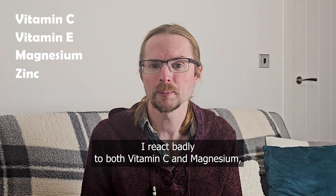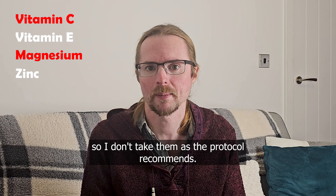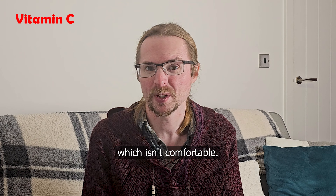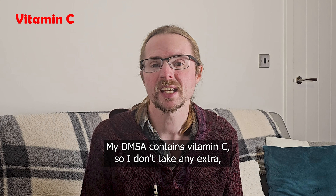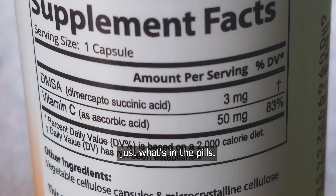I react badly to both vitamin C and magnesium, so I don't take them as the protocol recommends. Taking high doses of vitamin C makes me pee crystals more often than normal, which isn't comfortable. I think this is an oxalate issue, as the body converts vitamin C into oxalate. My DMSA contains vitamin C, so I don't take any extra — just what's in the pills.